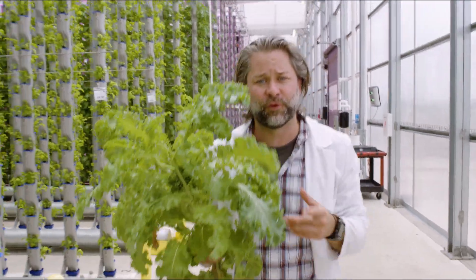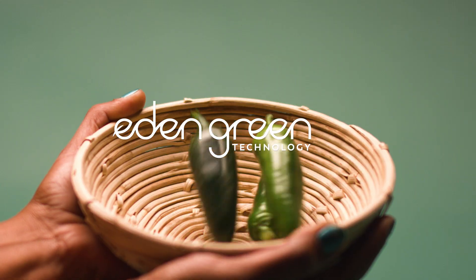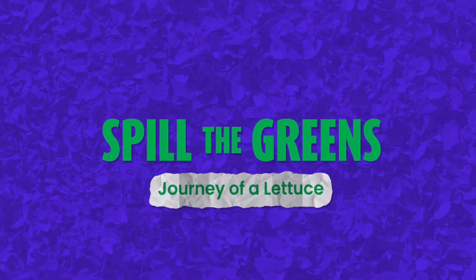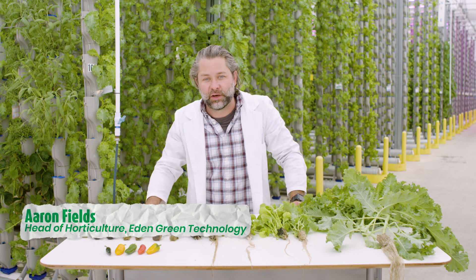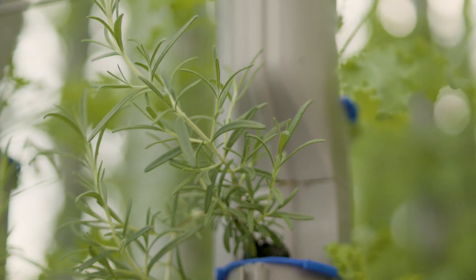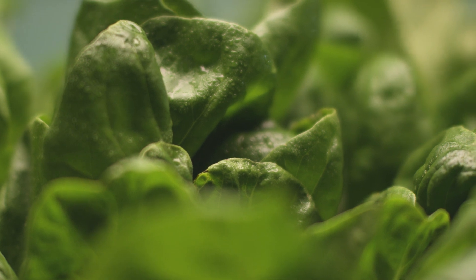What really happens to your leafy greens before they get to you? Leafy greens can take several different journeys on their way from where they're grown to where they're eaten in the United States. These journeys can affect the quality, nutrition, and the carbon footprint of everything that happens to these leafy greens.